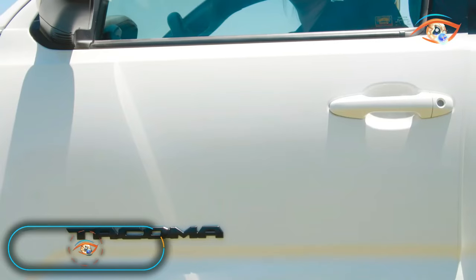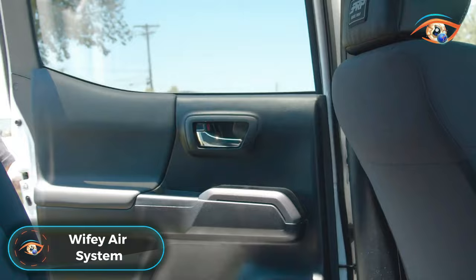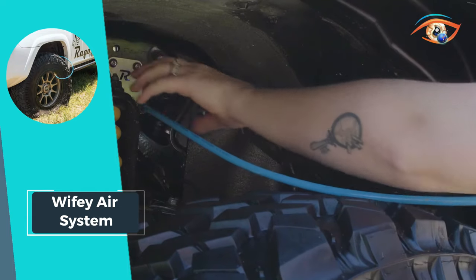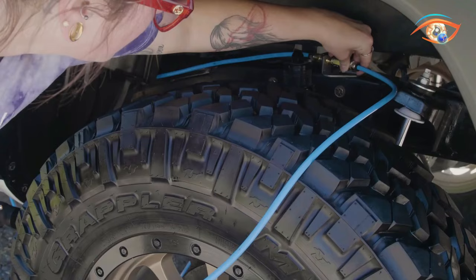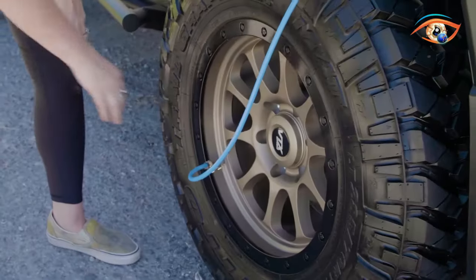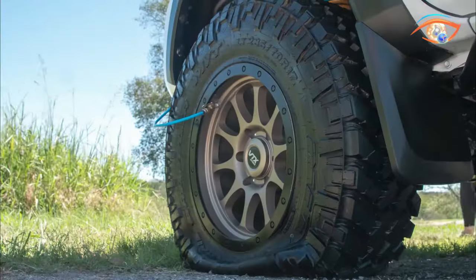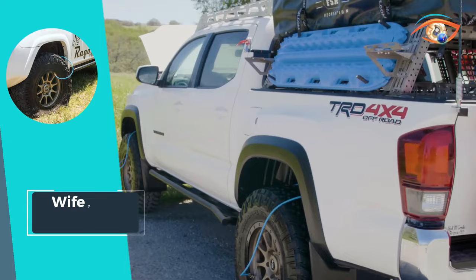The Wifi Air System revolutionizes tire inflation with unparalleled speed and efficiency. With its 3.8 high-flow air lines, this system allows you to air up all four tires in an impressive four to nine minutes. The high-quality parts and hardware included ensure durability and reliability, making it a must-have for any off-road enthusiast. Designed to connect seamlessly with either twin, single, or bare compressor, the Wifi Air System is a versatile addition to your tool kit.